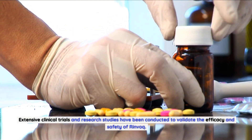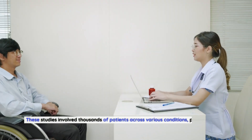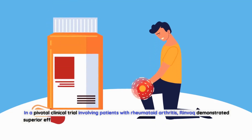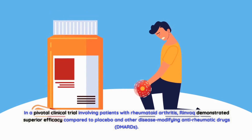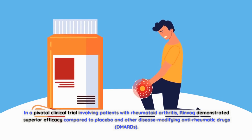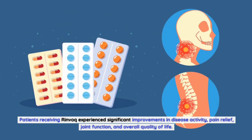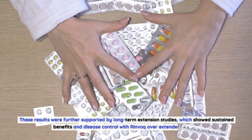Extensive clinical trials and research studies have been conducted to validate the efficacy and safety of Rinvoq, involving thousands of patients across various conditions and providing robust evidence of Rinvoq's remarkable benefits. In a pivotal clinical trial involving patients with rheumatoid arthritis, Rinvoq demonstrated superior efficacy compared to placebo and other disease-modifying anti-rheumatic drugs (DMARDs). Patients receiving Rinvoq experienced significant improvements in disease activity, pain relief, joint function, and overall quality of life.